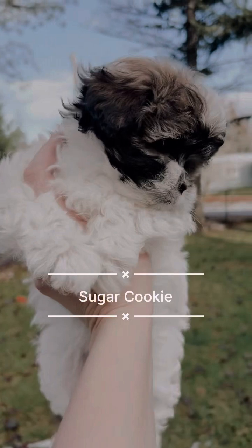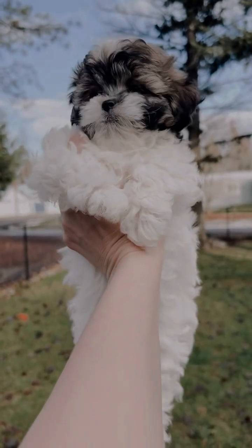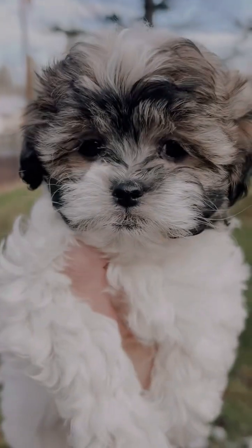She has two spots on her back and her coloring is a sable, so that means it's lighter at the base. As she matures it's quite possible that she'll be more white or a little more creamy apricot in the face, and the dark will fade.